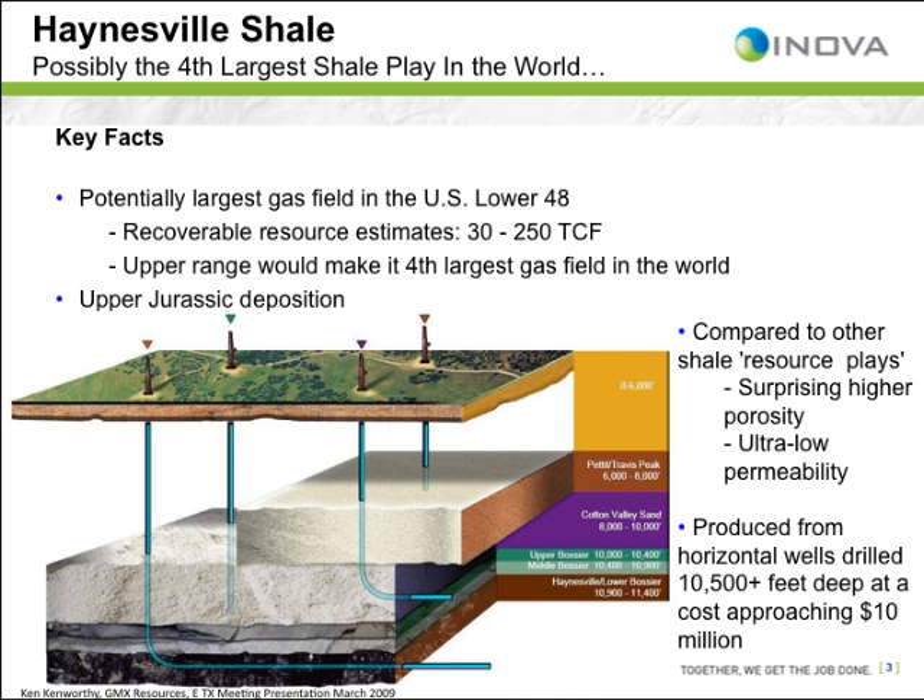However, today many companies are buying leases, making it a hot play. The Haynesville is one of the deepest of the ongoing shale plays, which makes it expensive and technically challenging. Natural gas production in the Upper Jurassic Haynesville formation occurs from rocks about two miles beneath the surface, with estimates possibly making it the largest gas field in the USA.